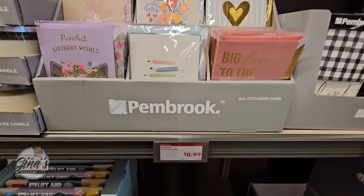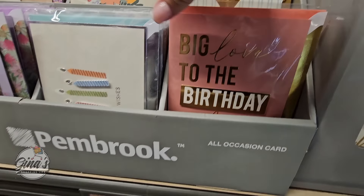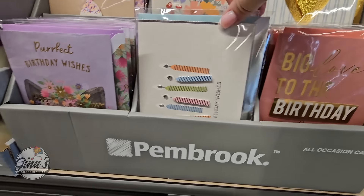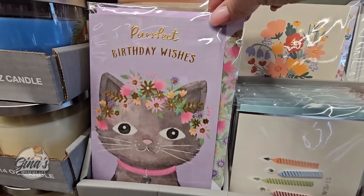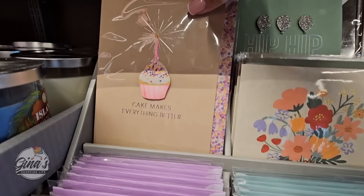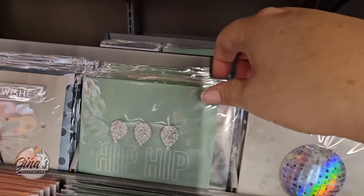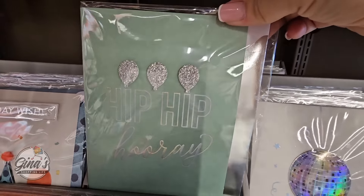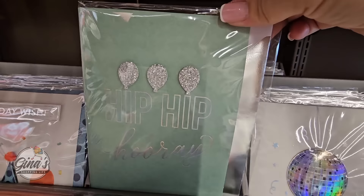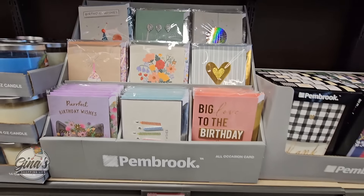They have all-occasion cards for only a dollar. This is such a great price, and honestly these cards are really nice. I usually do pick up a few here from Aldi. You can see the embellishments on them — they're really nice. They also come with an extra little cover, so if you're mailing them, it protects the tops. They have a really good selection, and these cards do tend to sell out really fast, because you can't beat a birthday card for a dollar.